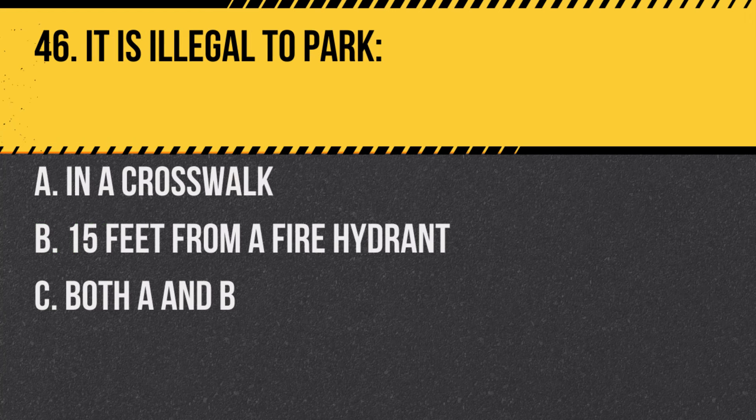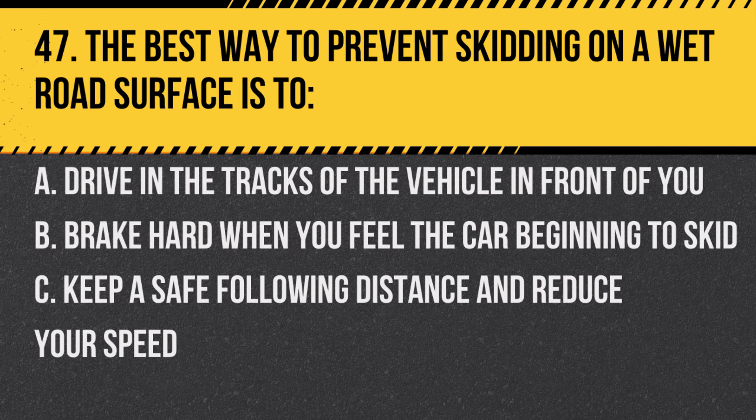Question 46. It is illegal to park: A. In a crosswalk. B. 15 feet from a fire hydrant. C. Both A and B. Answer: C. Both A and B. Parking in these areas poses safety risks.